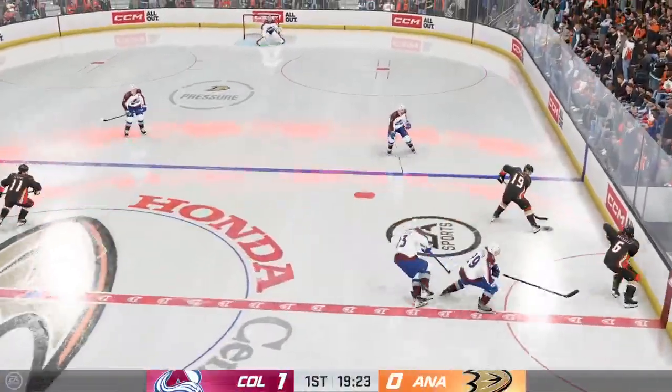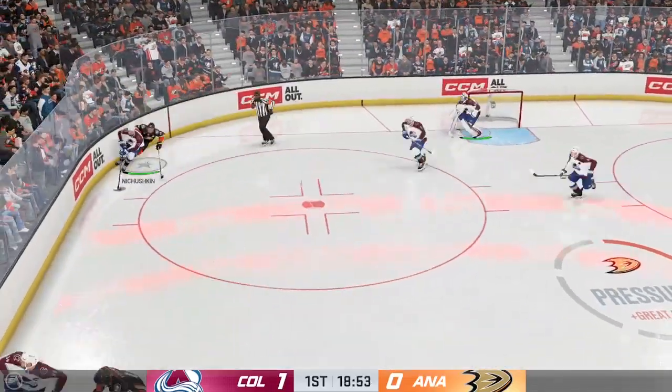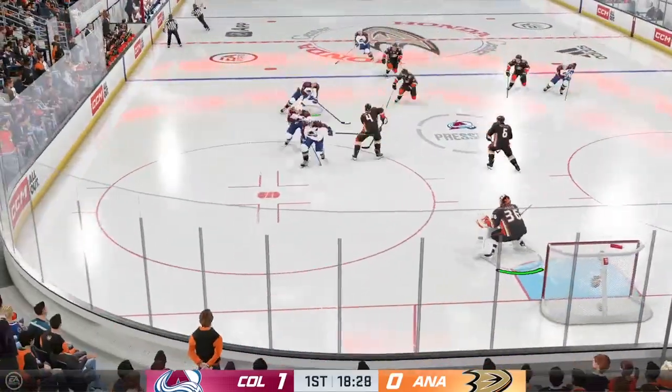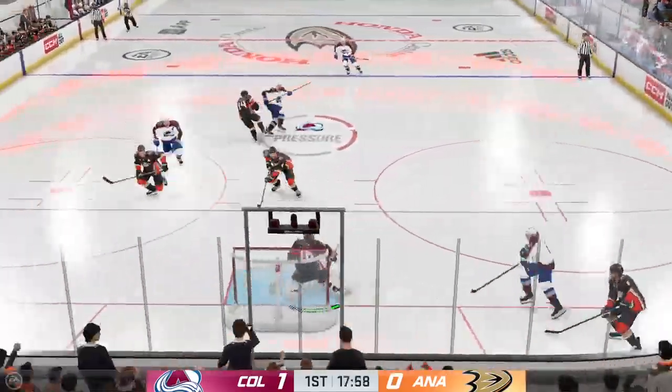They've got the puck after that neutral zone face-off. Broken up by Keyes — denies him in close. This shot's coming from the middle of the ice and it has some heat on it, but he's ready and waiting. He's in position and he makes the save. What a save by Gibson. Excellent stick work on the play.